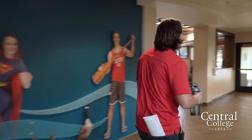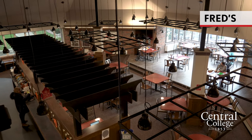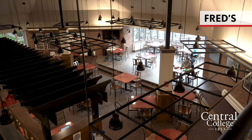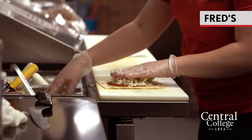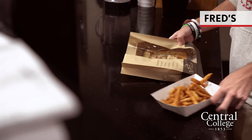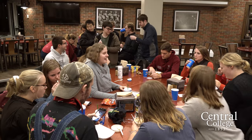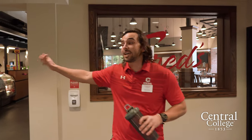Further down we'll run into Fred's, one of the three dining options on campus. Fred's is open for meal plan usage when the Central Market isn't, so if you're practicing late and miss dinner you can come here and use your meal swipe for a hamburger, chicken strips, or other basic grill food. They also have a lot of grab-and-go items like cereal, chips, and candy. I'd definitely recommend the Philly Steak with fries.